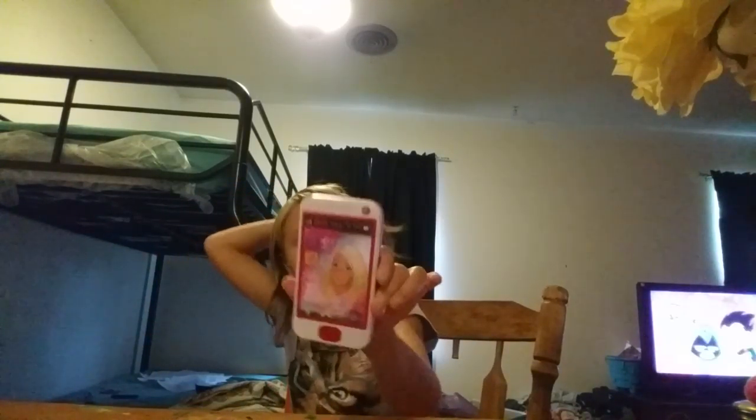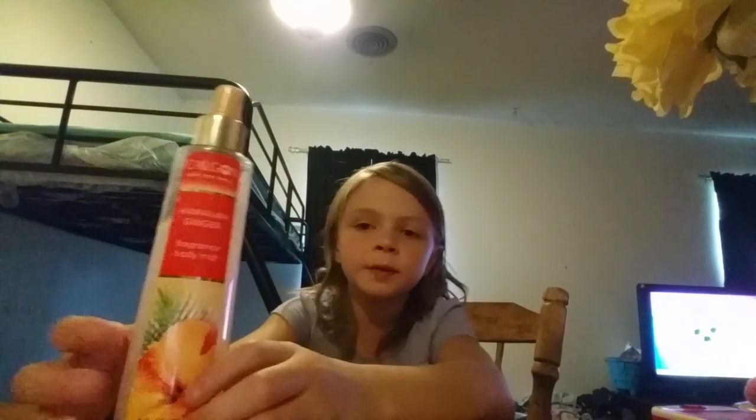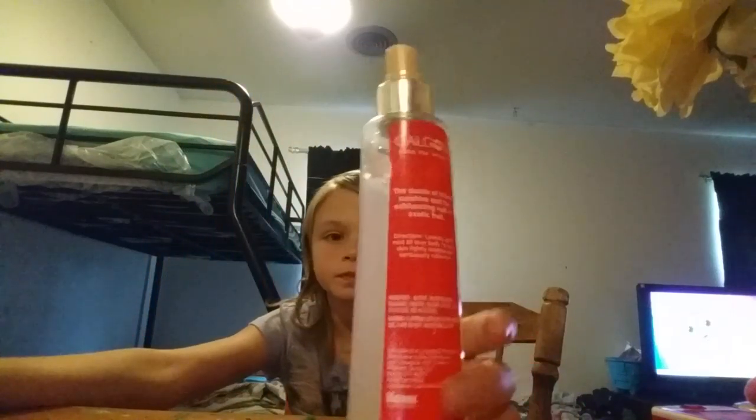I also bought this little Barbie without a box. Oh, and I also bought this perfume — this one smells so good. It's called Glad Take Me Away and it's from Victoria's Secret Body.